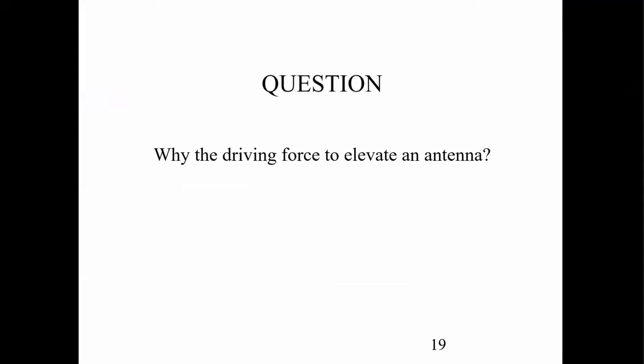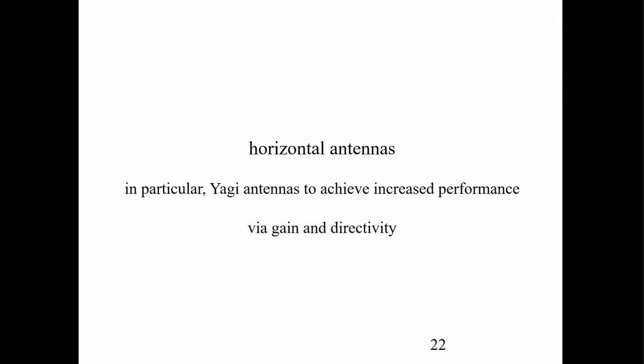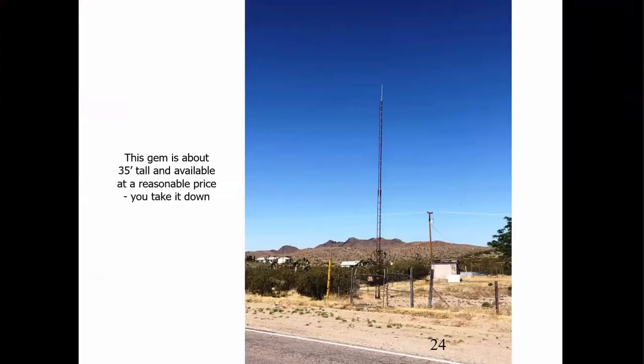So the question is: why the driving force to elevate an antenna in the first place — the higher the better? Horizontal antennas, in particular Yagi antennas — you want to achieve increased performance with directivity and gain, and you want to lower your takeoff angle. So how can you elevate an antenna? What kind of skyhooks do we have available?